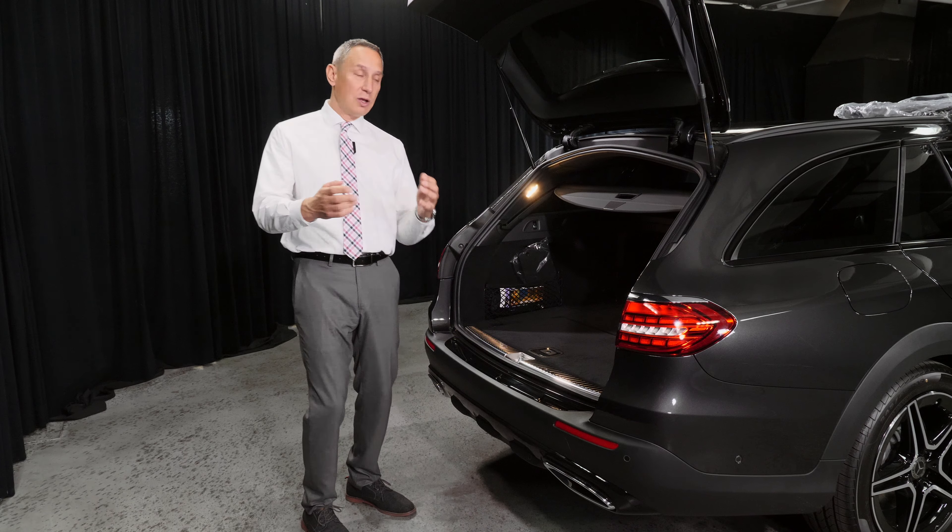Now we have the 12.3-inch instrument cluster, all digital, as standard — before it was an option. So you have two 12.3-inch screens: one is the multimedia infotainment in the middle, and one is the instrument cluster. You can change the display — classic or progressive — and it shows fuel economy, speed, battery charge. Remember, this has a 48-volt system that helps the engine be more efficient and gives you the power when you need it. It also improves the carbon footprint — that's the EQ boost system.